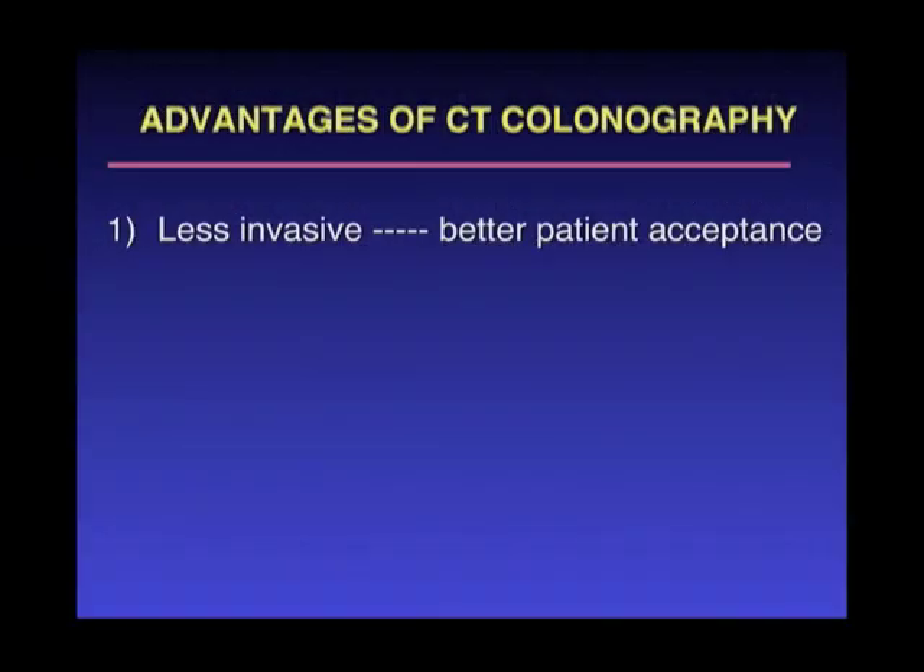Clearly it's less invasive in that we don't need that very long scope introduced throughout the colon to look for these polyps. Rather, it uses a CT scanner, and the fact that it's less invasive should translate into better patient acceptance.